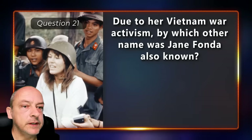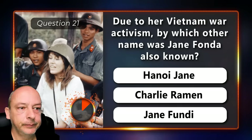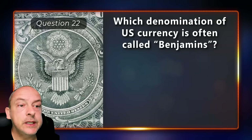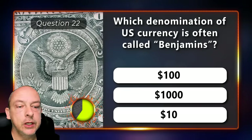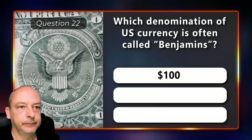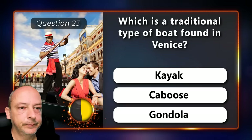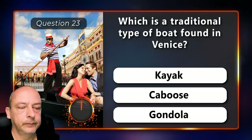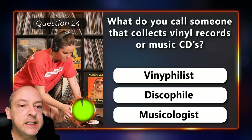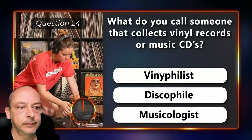Due to Vietnam War activism, by which other name was Jane Fonda also known — Hanoi Jane, Charlie Ramen, or Jane Fundy? Which denomination of U.S. currency is often called Benjamins — the hundred dollar, one thousand dollar, or ten dollar bill? The hundred dollar bill. Which is a traditional type of boat found in Venice — the kayak, caboose, or the gondola? The correct answer is gondola. What do you call someone who collects vinyl records or music CDs — a vinophilist, a discophile, or a musicologist? A discophile.